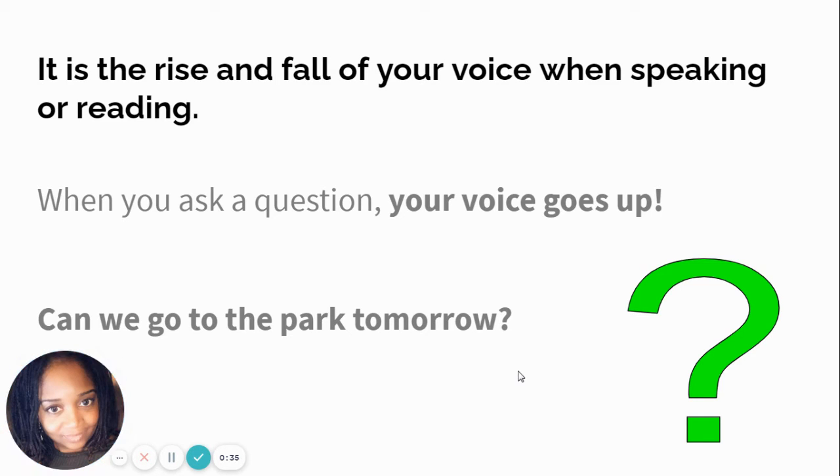When you ask a question, your voice goes up. You know when you ask a question, there's a question mark at the end — I have a little reminder of what a question mark looks like over there. So let's try this sentence: Can we go to the park? You hear how my voice went up at the end? When you hear someone's voice go up at the end, you know right away that they are asking a question and they more than likely want a response or an answer from you.